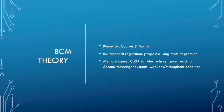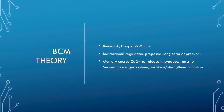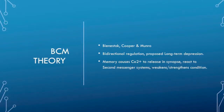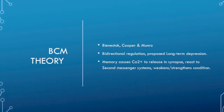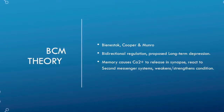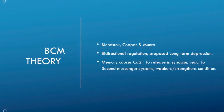BCM theory was proposed by Bienenstock, Cooper, and Munro, and talks about a bi-directional regulation of synaptic strength up and down the system, which causes activity in cells to weakly depolarize, or produce long-term depression. Memory is caused by the release of calcium ions in the synapses, and these react with second messenger systems which may either weaken or strengthen the connection.